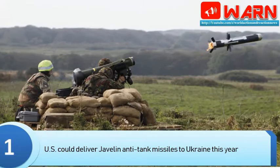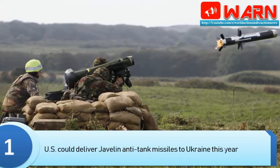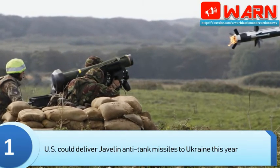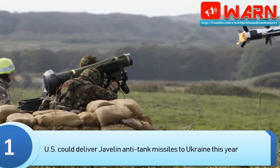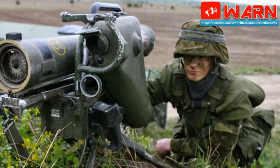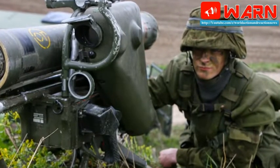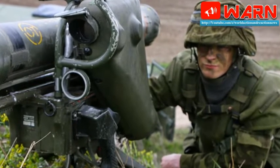The United States could deliver Javelin anti-tank missile systems to Ukraine this year, according to Ukrainian Defense Minister Stepan Poltorak. ABC News reported that President Donald Trump approved the sale of lethal munitions to the Ukrainian government in its fight against Russian-backed separatists in the Donbass region. The total defense contract of $47 million could include 210 Javelin anti-tank missiles and 35 launcher units.